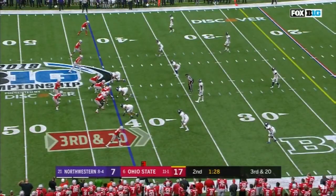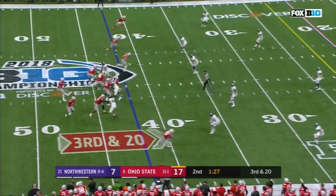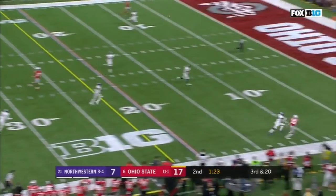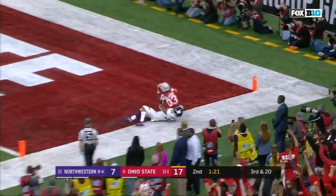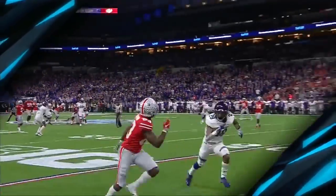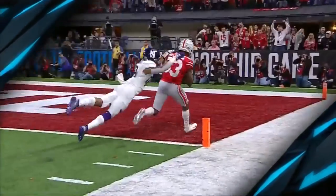Down to 20 at the 42. Haskins pump fake. Haskins lets it go! Caught! Touchdown, Terry McLaurin! But what a throw! What touch! Great route!